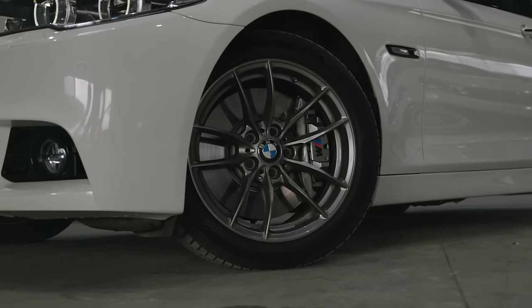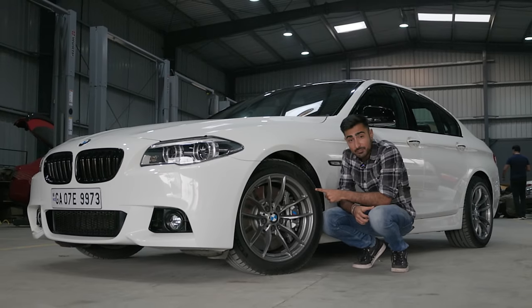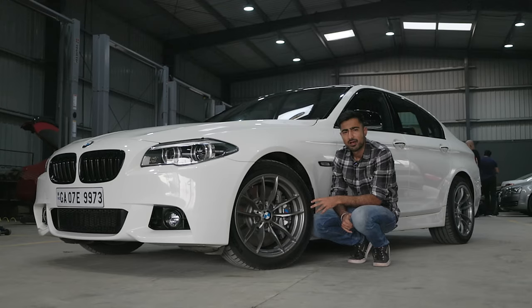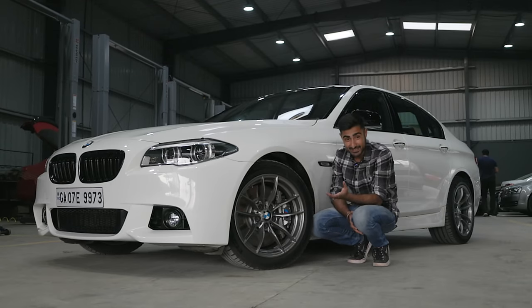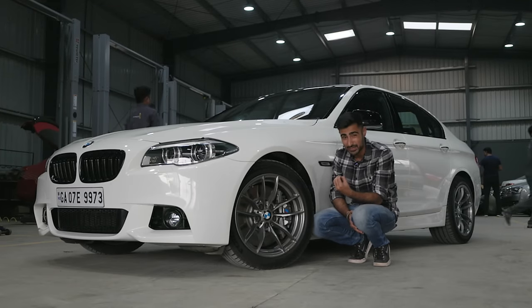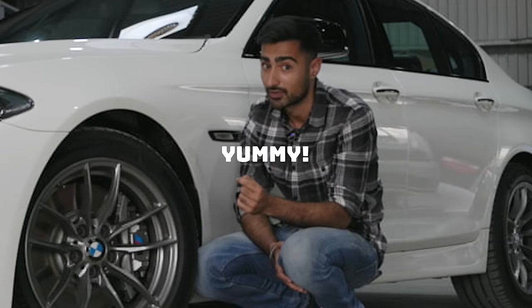The owner has opted for M4 wheels that are 18 inches, wrapped in Michelin PS5 rubber. It's also on M shocks and M springs, making it a perfect fitment. My favourite part of the spec of this car is just how understated it looks. When you see it passing through the road, you're not going to notice it that much, but someone who appreciates proper fitment will look at this car and think: yummy, this looks nice.